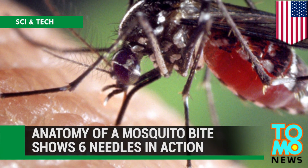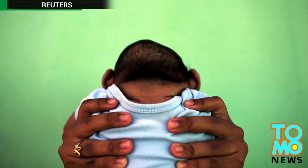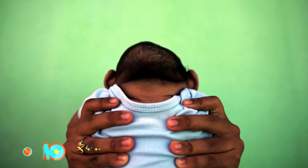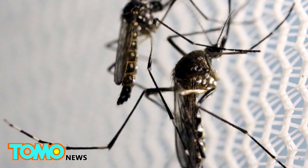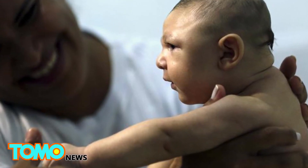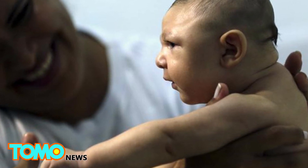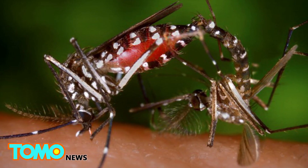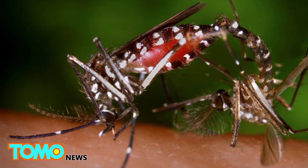Mosquitoes use six needles to suck blood. An outbreak of Zika virus is giving scientists added impetus to understand how mosquitoes are so effective at biting us and passing on disease. As of last month, 48 countries and territories had reported active Zika outbreaks. Infection with the virus in pregnant women causes the birth defect microcephaly and other severe brain abnormalities in babies. Scientists hope research into how mosquitoes bite us will lead to new repellents that can arrest the spread of viruses like Zika.